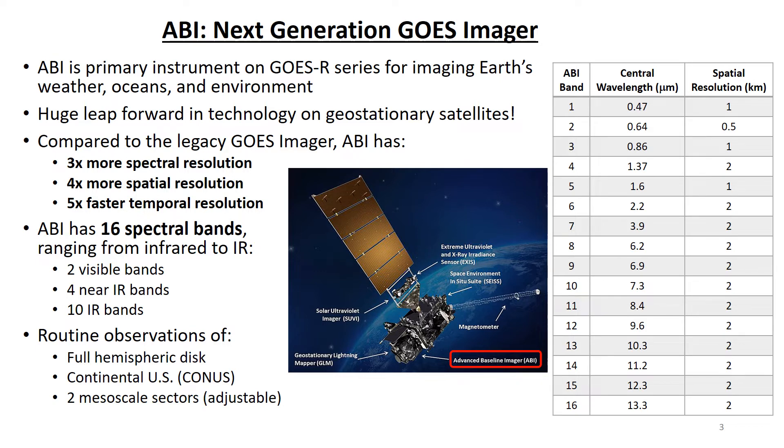One of the benefits of the ABI is that it has frequent, routine views of three different sectors: the full hemisphere, the CONUS, and two small mesoscale sectors that are adjustable based on current hazards. For example, the mesoscale sectors can be focused on the Midwestern U.S. to monitor supercell thunderstorm development, or on the Caribbean Sea to track a tropical cyclone, or on coastal New England to observe a wintertime nor'easter bomb cyclone.